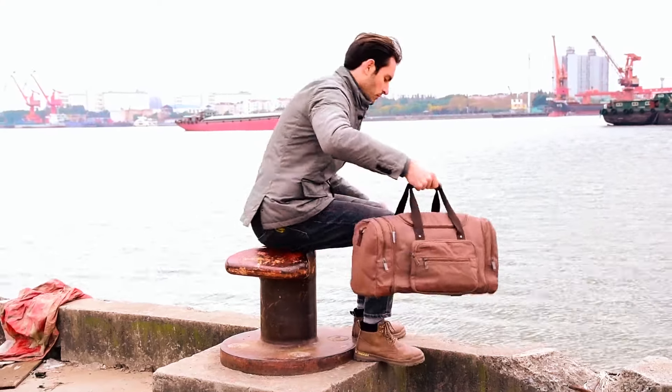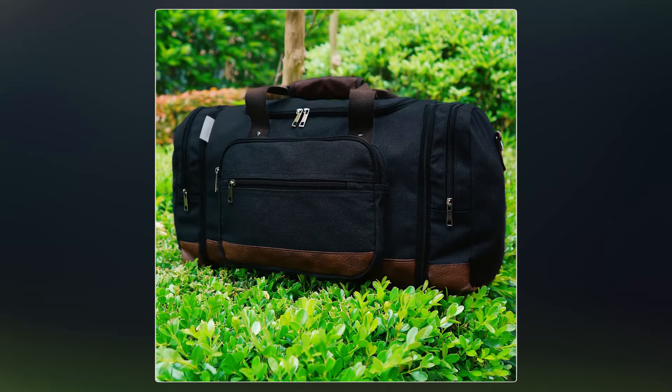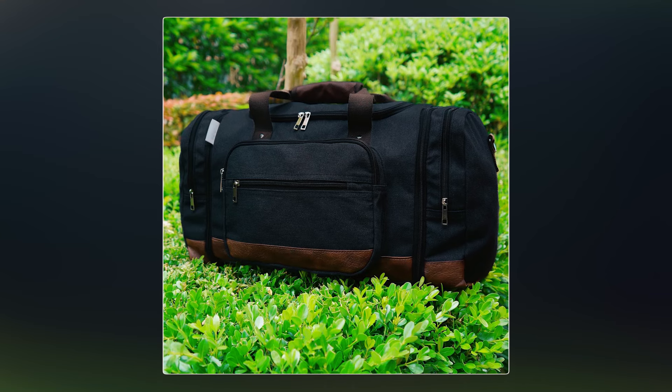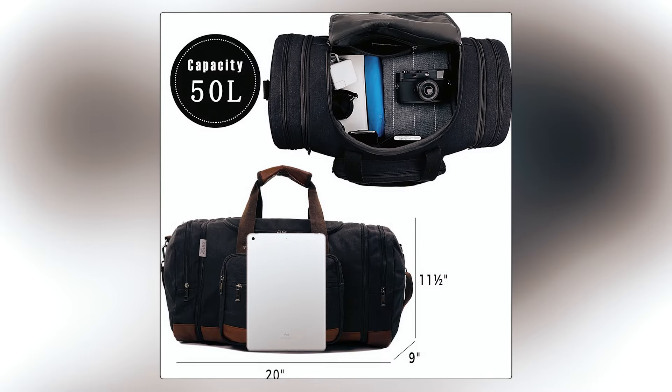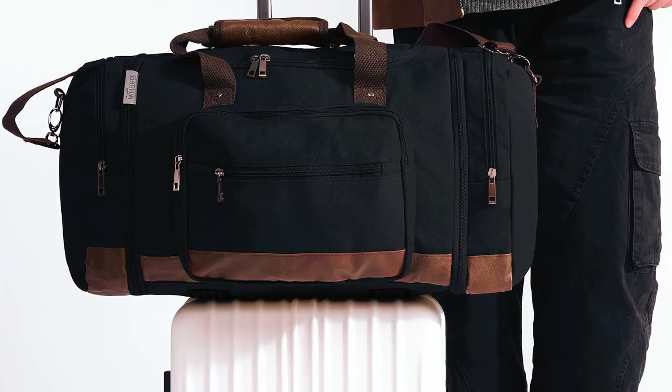The canvas fabric not only exudes fashion but also offers comfort, breathability, and resistance to wear and scratches. The anti-wear pad at the bottom adds to its durability. This versatile bag is an ideal companion for laptops, clothes, and more, making it a chic and practical choice for your travels.